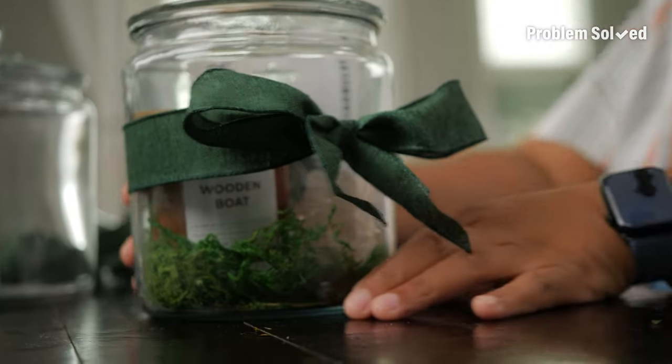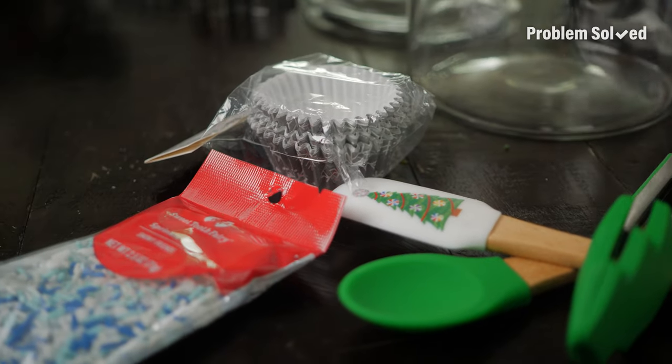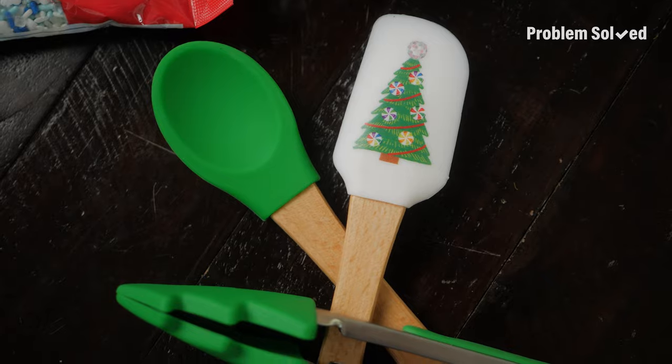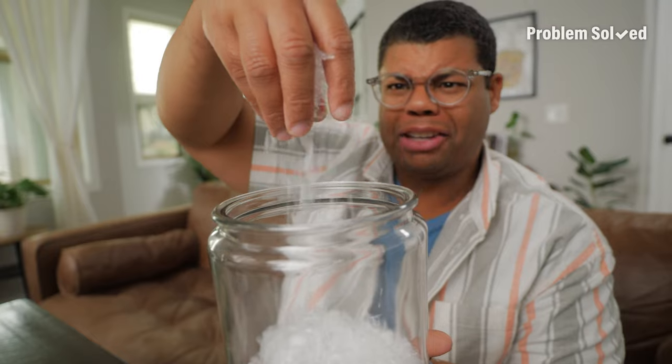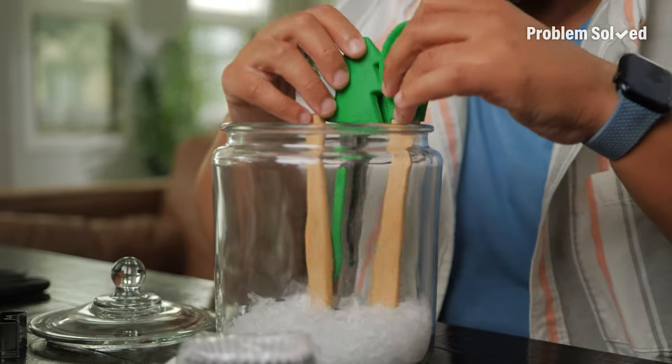It really didn't take much to plus up that ordinary gift card. For this jar, I wanted to do a winter baking theme, so I found some fun items — sprinkles, some tools, a little snow. Actually, it looks more like shaved ice. Sometimes you've got to play around with the arrangement until you find something you like.